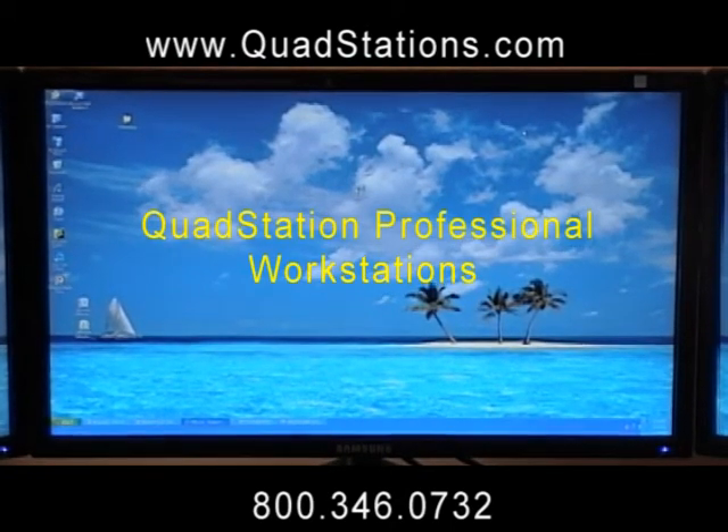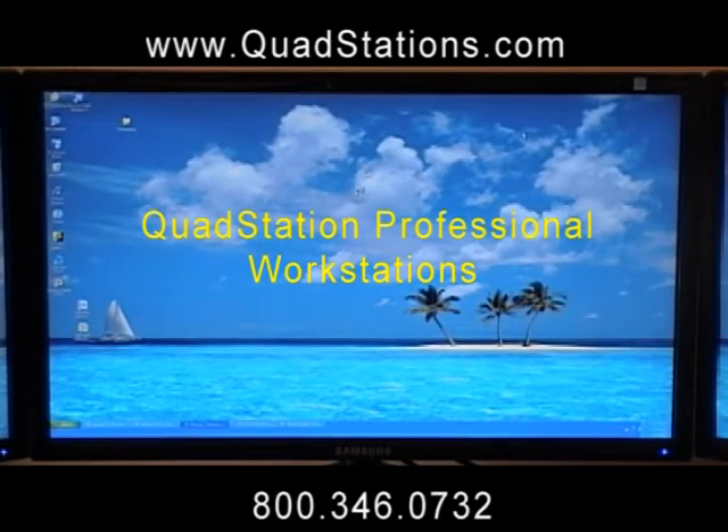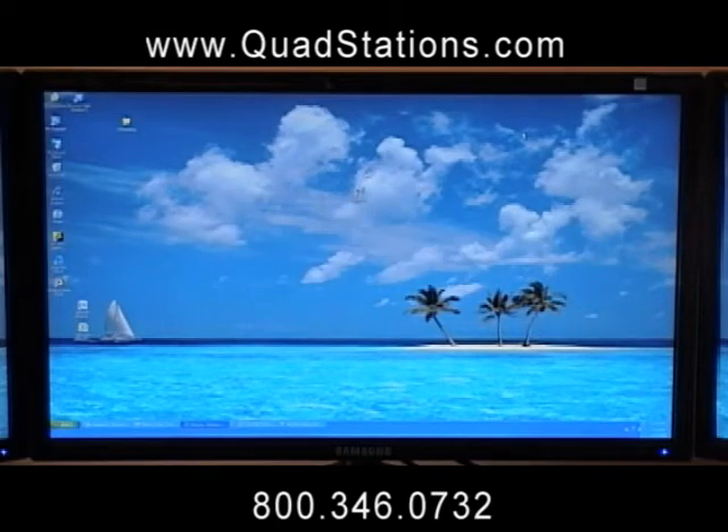Hi, this is Suzanne from NTI, and we're here today to show you how we can help increase the efficiency and productivity of your business with the use of new multi-display technologies. NTI has helped thousands of customers worldwide become more streamlined in their businesses, and in turn, more profitable.